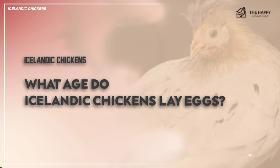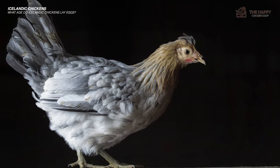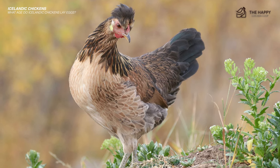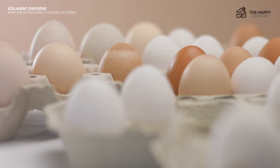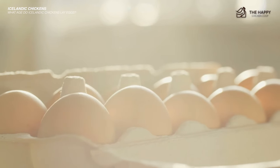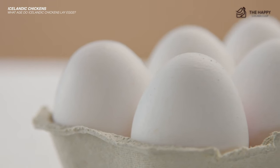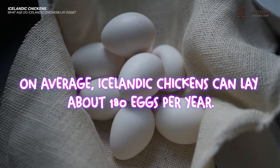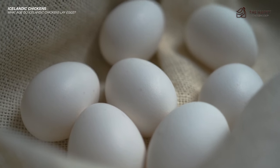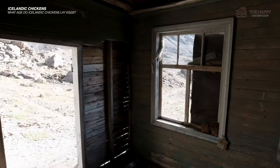What age do Icelandic chickens lay eggs? They lay eggs as early as four and a half months, depending on the season and the date of the eggs hatching. They can lay eggs year-round. As far as egg color, they can be ivory, cream, or tan. As far as size, they can lay medium or large eggs like any other chicken. It is essential to keep an eye out for misshapen or deformed eggs. On average, Icelandic chickens can lay about 180 eggs per year. Unlike some other chickens, Icelandic chickens produce lovely eggs even during the winter months.